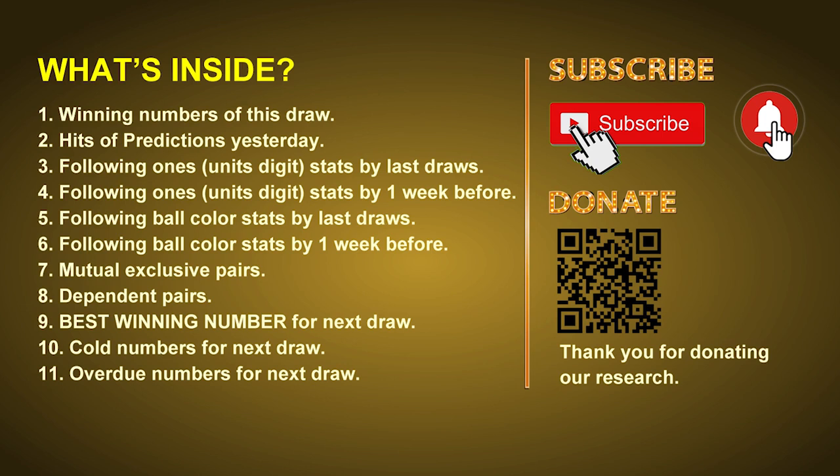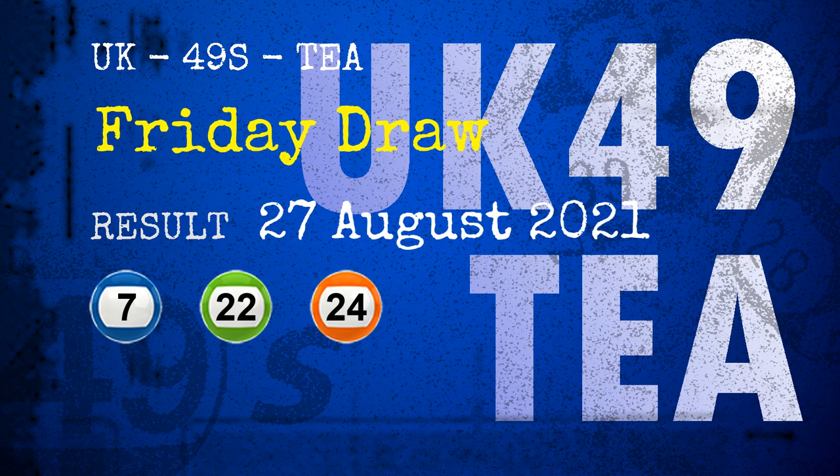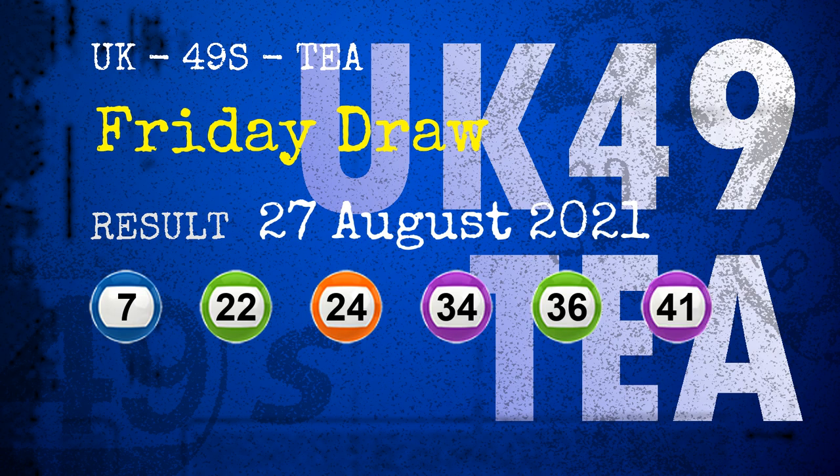In this video we will tell you the draw result today and review hits of predictions we made yesterday, then do some math to find out the best ones, best ball color, and even best winning numbers for the next draw. The winning numbers of Friday, August 27, 2021 are: 07, 22, 24, 34, 36, 41, and the booster number is 23.